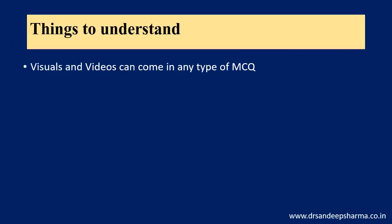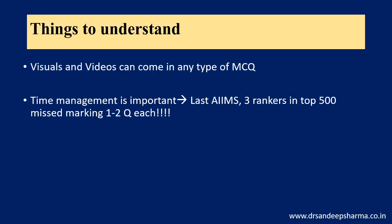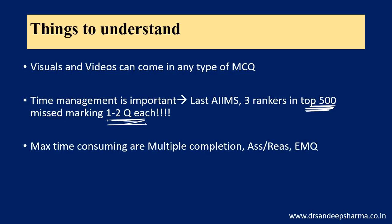Important things to understand: visuals and videos can come in any type of MCQ. Time management is critical in the AIIMS exam because extended matching and multiple completion type questions consume a lot of time. Three rankers in the top 500 from the last AIIMS — one I know personally, two mentioned it in blogs or interviews — each missed marking 1 to 2 questions in AIIMS. If they had gotten those questions correct, they might have been in the top 100. That is the difference time management makes. The most time-consuming types are multiple completion, assertion-reason, and extended matching.